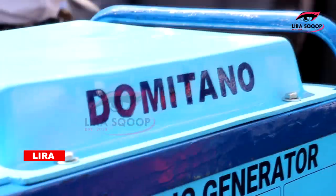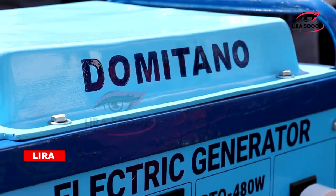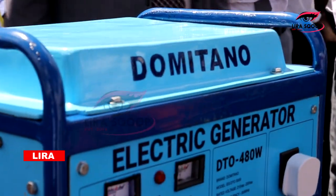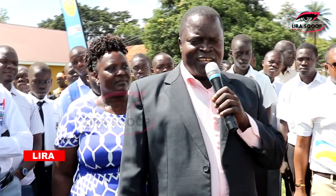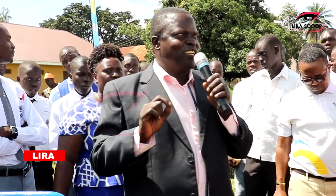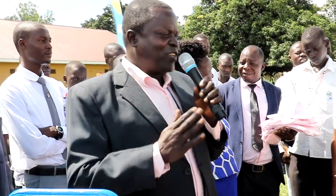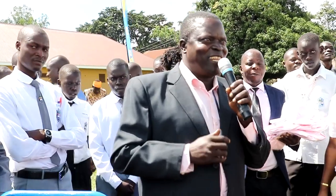Thank you very much. I have branded this generator 'Domitano.' I named it Domitano because I was remembering the legacy of my parents — Domitilla and Gaetano. So in honor of their legacy, I thought one of the innovations I'm making should have this branding. It sounds a little bit Italian — if you go to the internet or ChatGPT, you'll find that information there. Thank you very much.